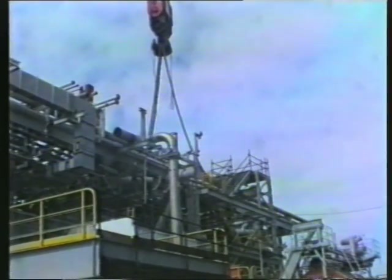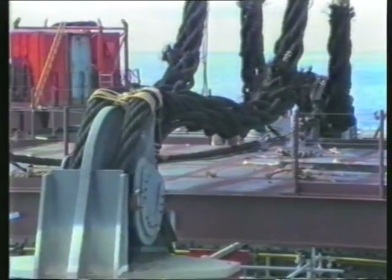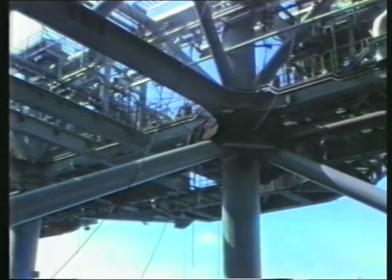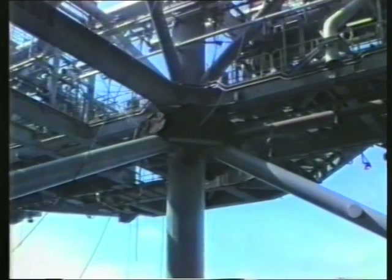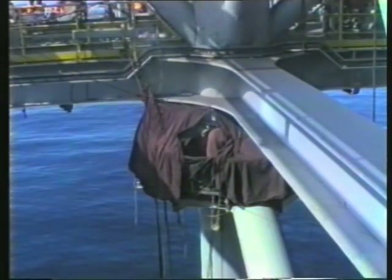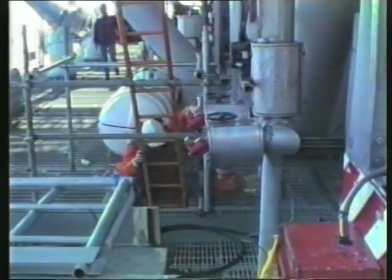Each of these slings typically weighs 30 tons and is 12 inches in diameter. With the lift in place, the welding of the legs and eight diagonal braces continues apace. Access to these workstations is not always easy, as this inspector found out.